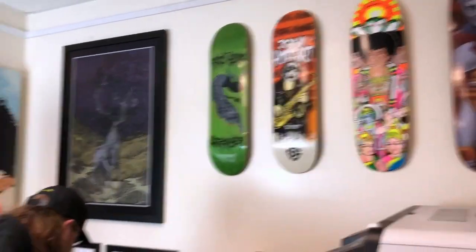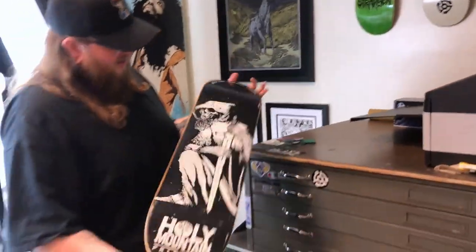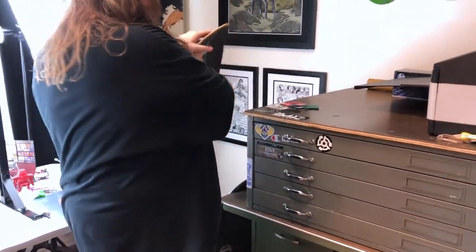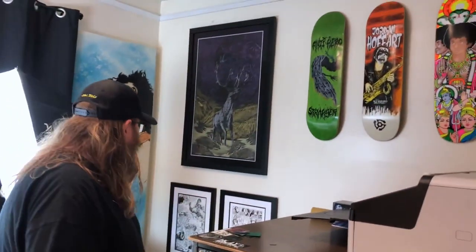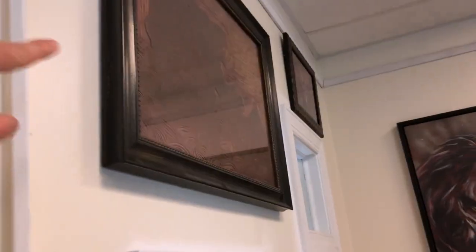Got some cool skate decks up here — Jet Jaguar and some other OG art. This actually came from one of their screen printers. Joel's pulling something out — a little shop deck here, this is super dope, one of the first ones they've had. A lot of this stuff is original art from artists they work with. Jeff from Leviathan did those decks; they've got Jeff Zorno original Godzilla art, woodcut blocks, all kinds of stuff.